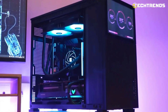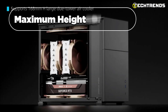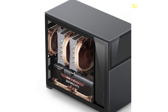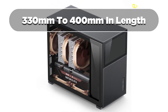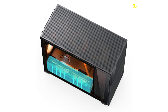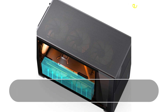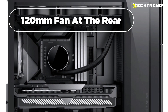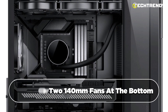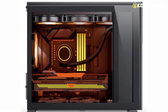This versatile case offers great support for optimal cooling performance. It can accommodate a CPU cooler with a maximum height of 168 mm and graphics cards ranging from 330 mm to 400 mm in length. The case features various fan mounting positions, including three 120 mm or two 140 mm fans at the top, one 120 mm fan at the rear, three 120 mm or two 140 mm fans at the bottom, and one 120 mm fan at the front.